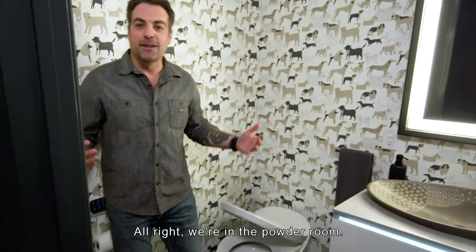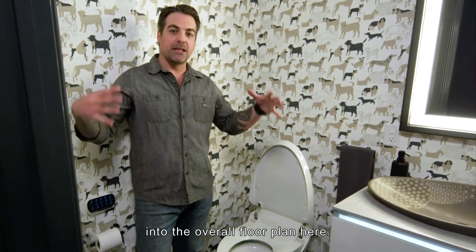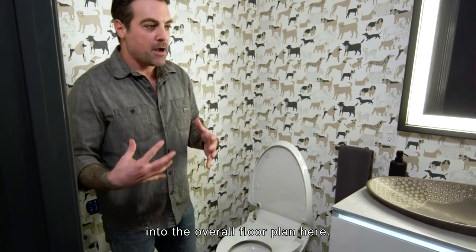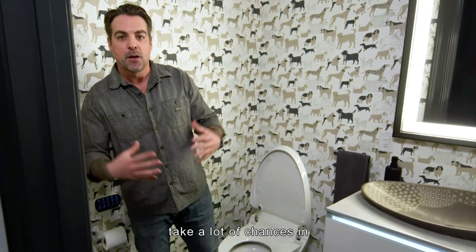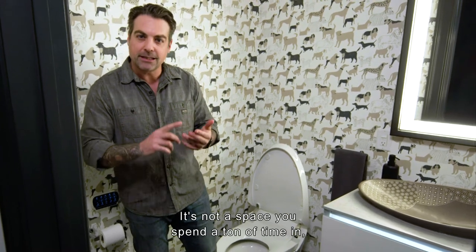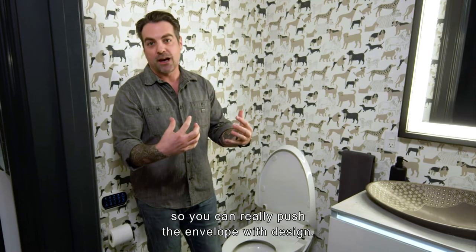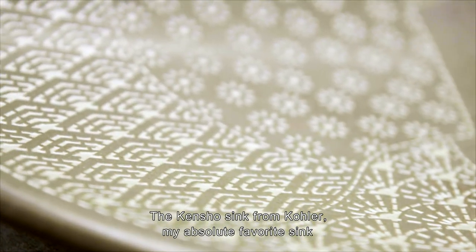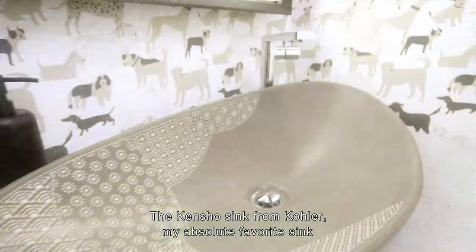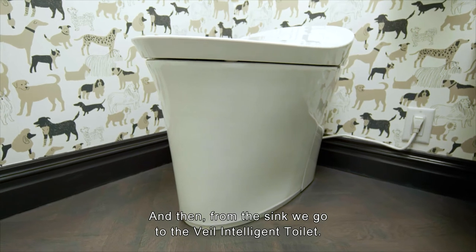We're in the powder room. I was very excited to work a powder room into the overall floor plan. It's a room where you can have a lot of fun and take a lot of chances because it's a small space you don't spend a ton of time in — you can really push the envelope with design. The Kensho sink from Kohler is my absolute favorite sink in the entire house; it's really a masterpiece.